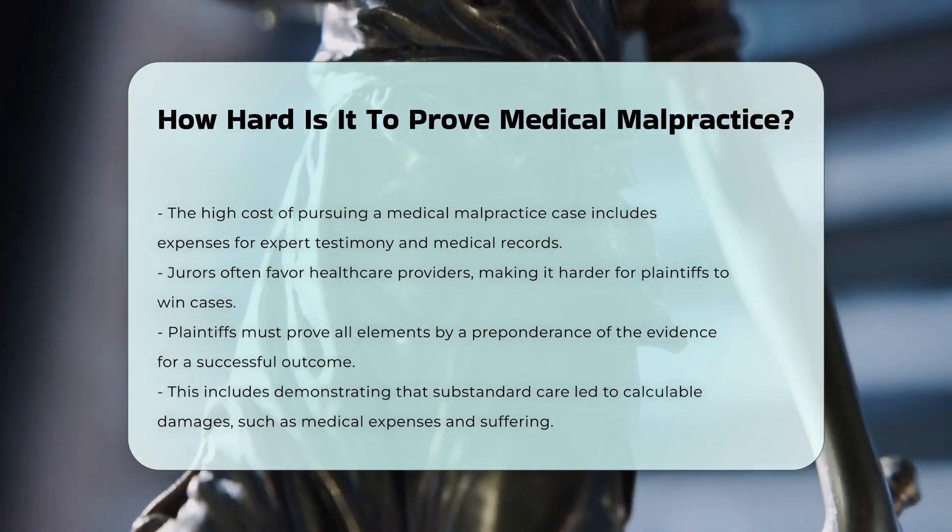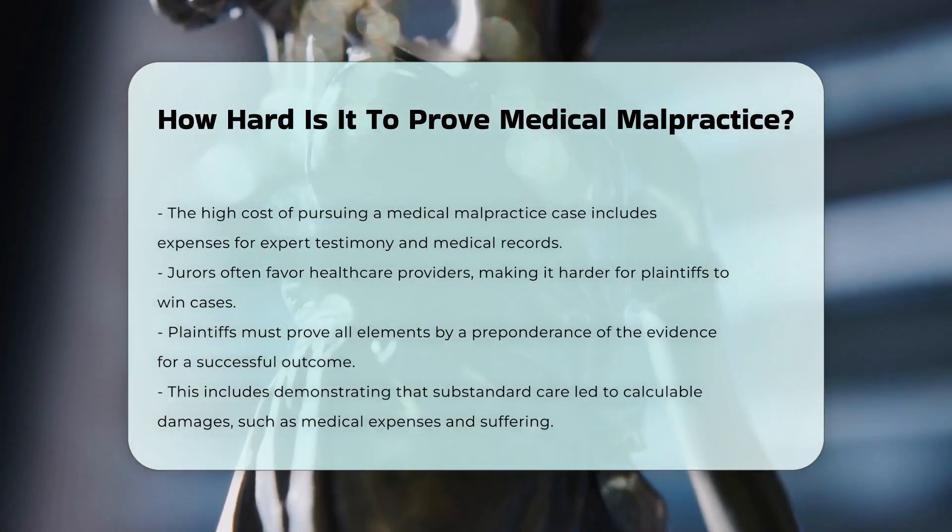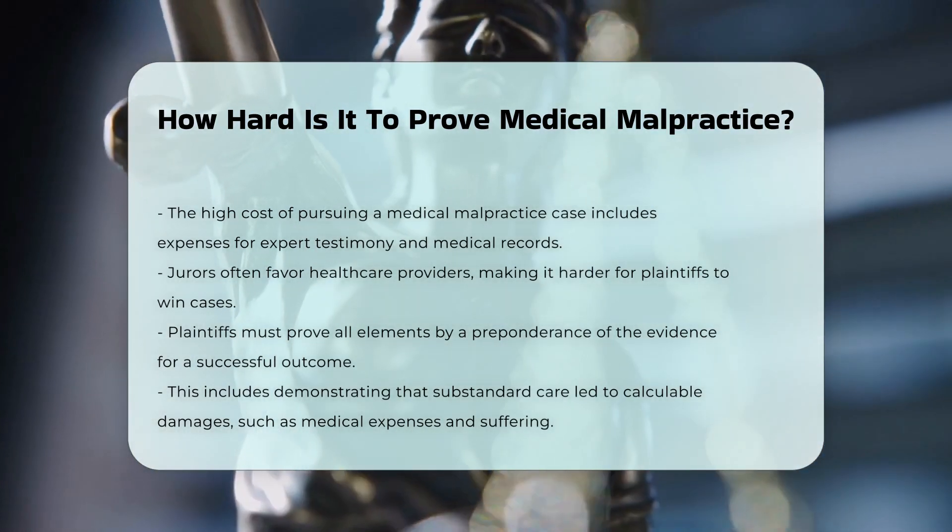Studies have shown that juries often give health care providers the benefit of the doubt, even when there is evidence of negligence.